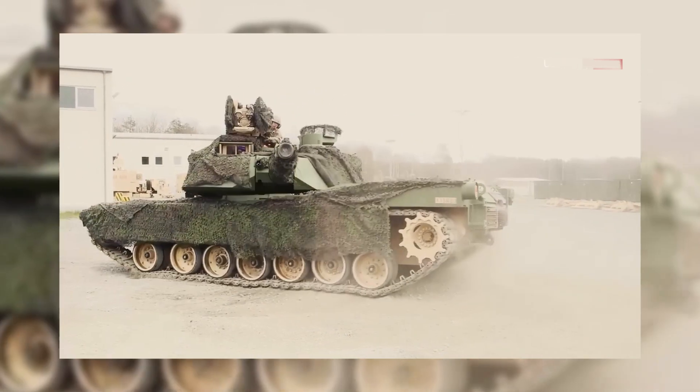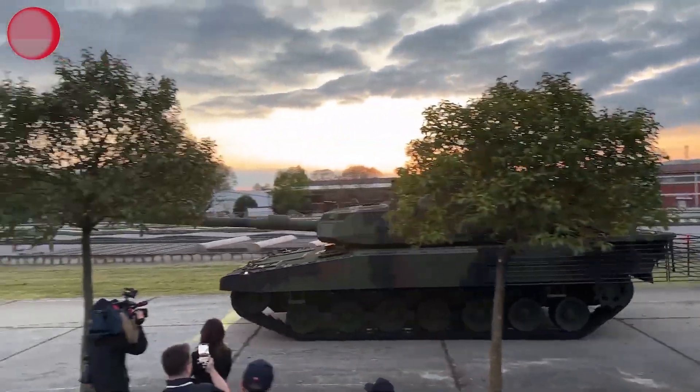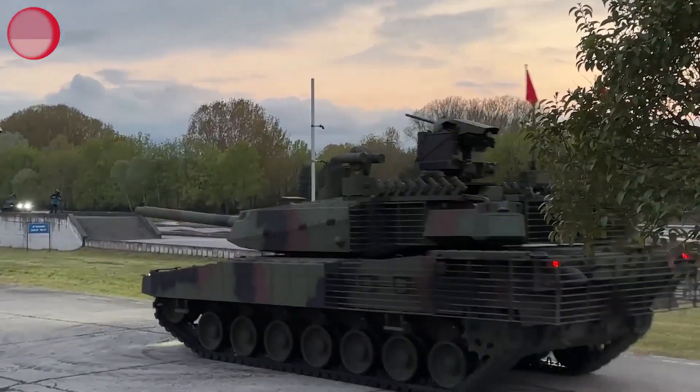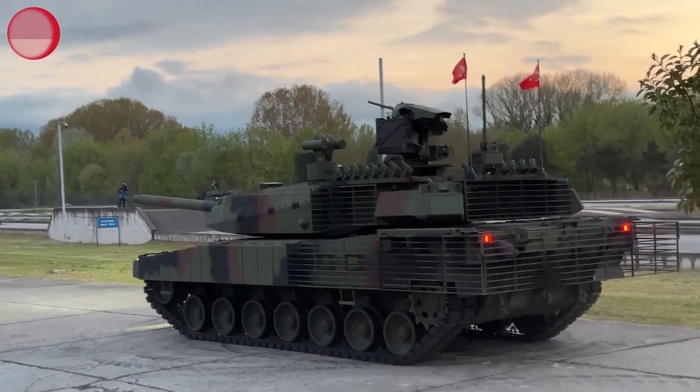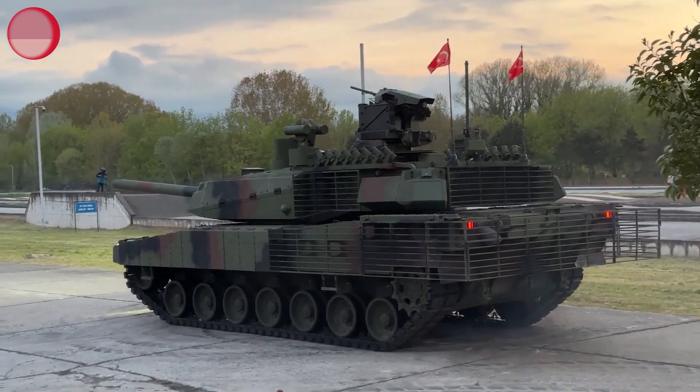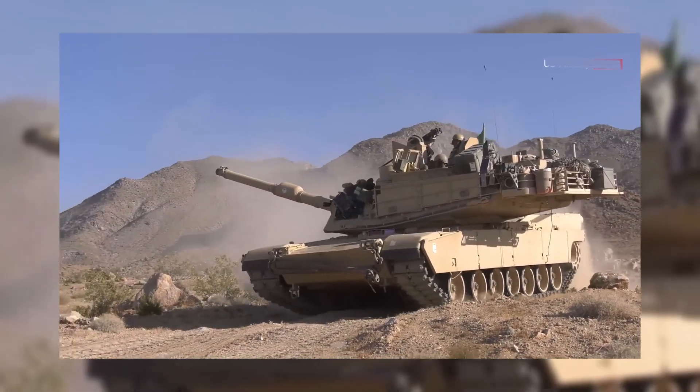In a hypothetical conflict between the Altay and the American Abrams tanks, both armored vehicles bring significant strengths to the table. The Altay shines with its advanced protection systems, tactical awareness, and versatile firepower. Meanwhile, the American Abrams impresses with its robust protection, formidable firepower, and exceptional mobility.